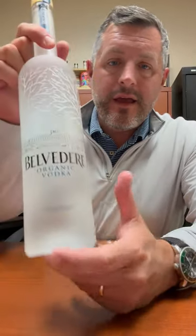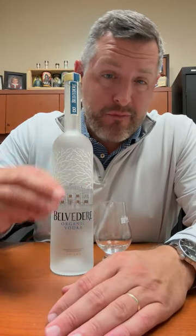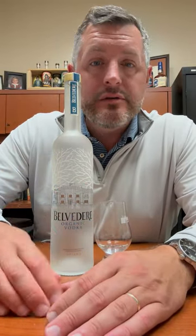Today I'm taking a look at Belvedere organic vodka. There's just been a forever battle in imported European vodkas between Grey Goose and Belvedere. Belvedere has always been like just a half price point higher than Grey Goose, and as opposed to being made with French wheat, Belvedere is made with Polish rye.